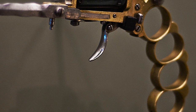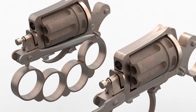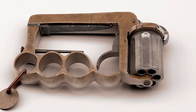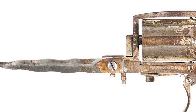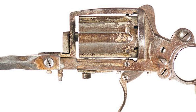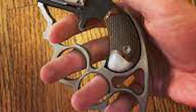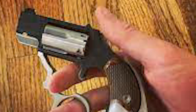Let's begin with the Apache Revolver, also known as the Apache Knuckle Duster. It was crafted in France during the 1860s. This double-action revolver had a six-round cylinder and a .32 caliber bullet, but what made it so unique was the brass knuckles attached to the bottom of the handle. The knuckles served as a backup weapon and could deliver a powerful punch to an attacker in case the revolver was unloaded or its bullets failed. The Apache Revolver was immensely popular among law enforcement officers, criminals, and soldiers during the Franco-Prussian War and the First World War.